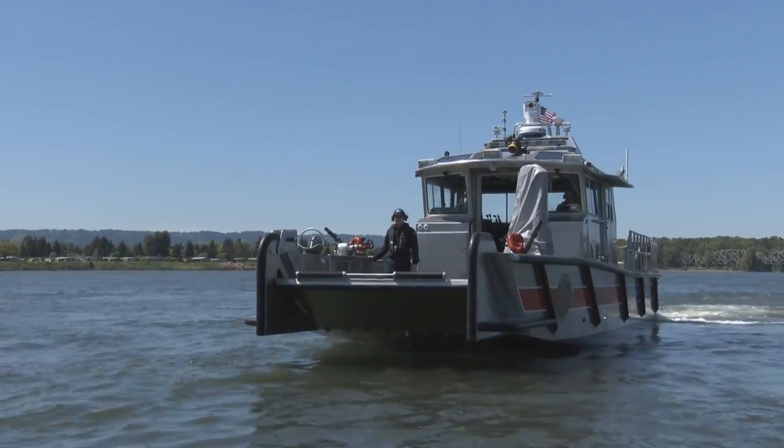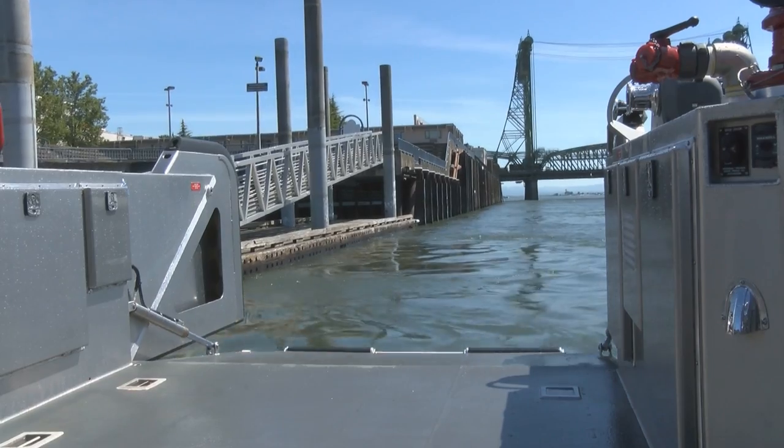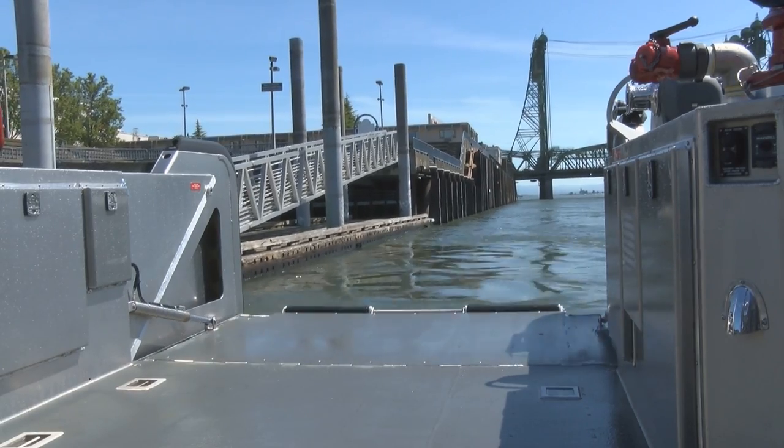With this boat, we can pull it up close to shore so the bow comes up on the shore and the front of it will lower down, allowing us to either walk on and off or take equipment on and off.